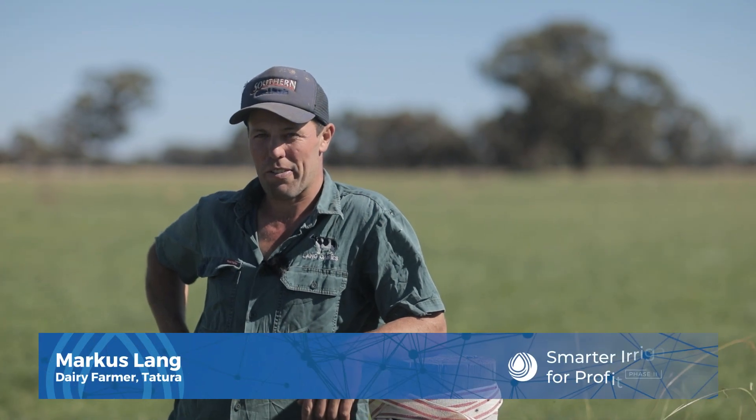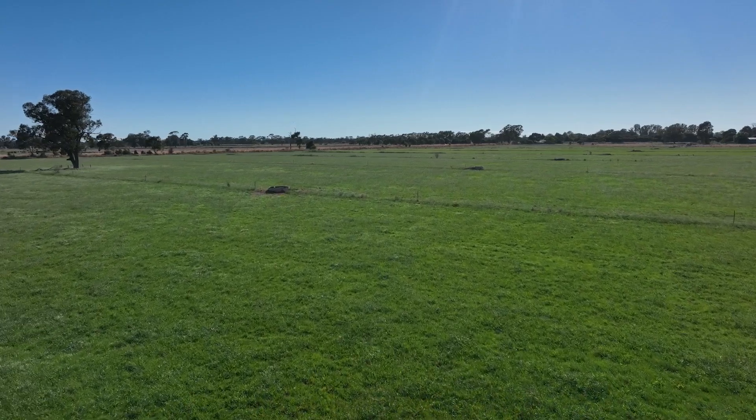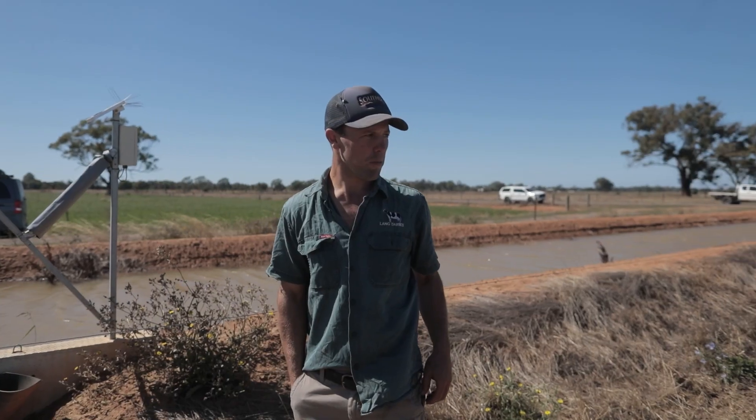I'm Marcus Lang and together with my brother Phil we run Lang Dairies in Chichurra. We're standing in the Smarter Irrigation for Profit trial site here in Chichurra, based on one of our perennial pasture blocks on the dairy farm.